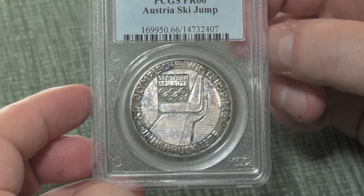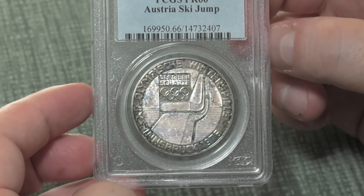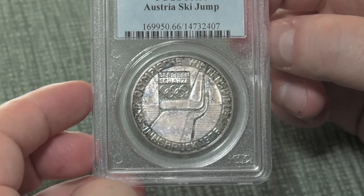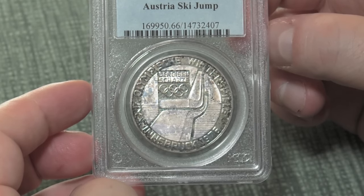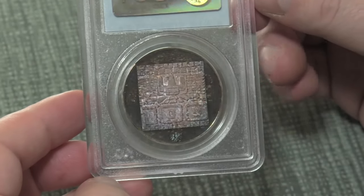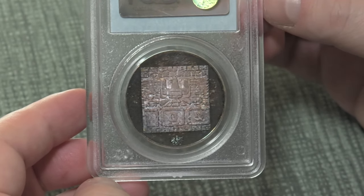We bought this coin off of eBay after seeing pictures, and usually I'm a proponent of having good coin photography when you're going to sell a coin on eBay, because a coin photo that doesn't truly capture the beauty of the coin will make it harder to sell. The coin photo for this lot wasn't all that spectacular, but I just had a feeling that in person this would be a lot more interesting to look at.